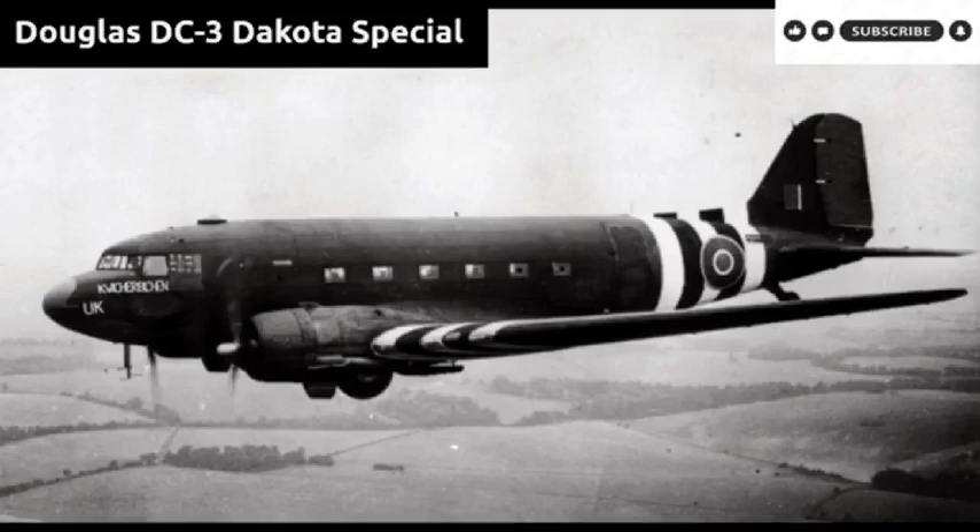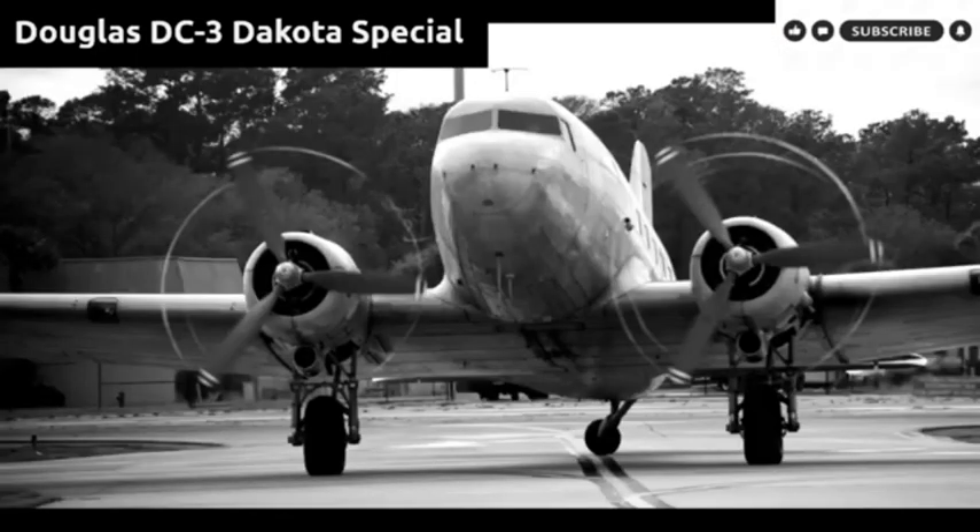Being the only spare available, the right wing of the smaller Douglas DC-2 was removed, flowed to Sufu under the belly of another CNAC DC-3, and bolted up to the damaged aircraft. After a single test flight in which it was discovered that it pulled to the right due to the difference in wing sizes, the so-called 'DC-2½' was flown to safety.